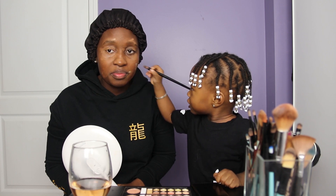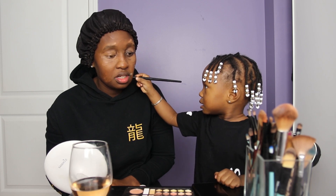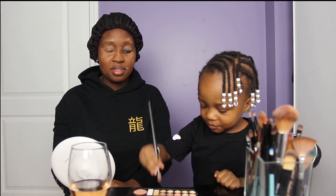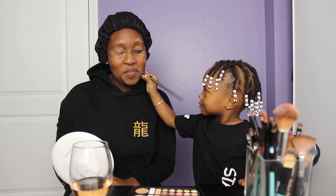What color is that? Yellow. Perfect. What color is that one? Brown. Wow, nice. What's this called? Makeup. Makeup brand. Okay. You're doing a good job, baby. You're doing a good job? Mm-hmm. Good girl.